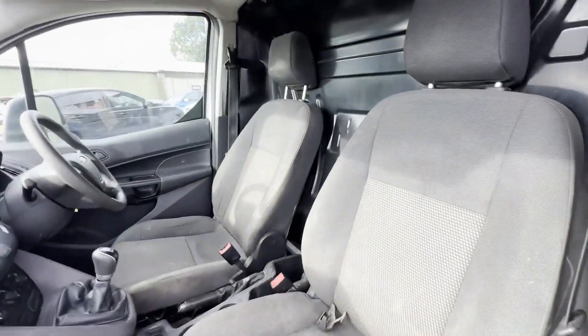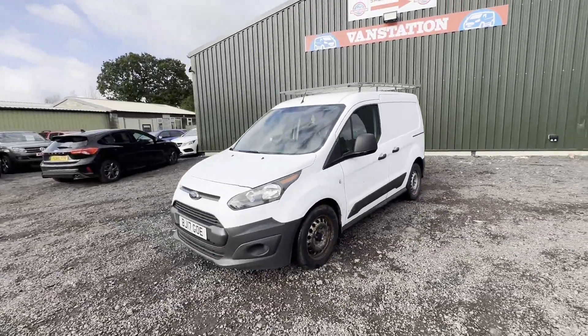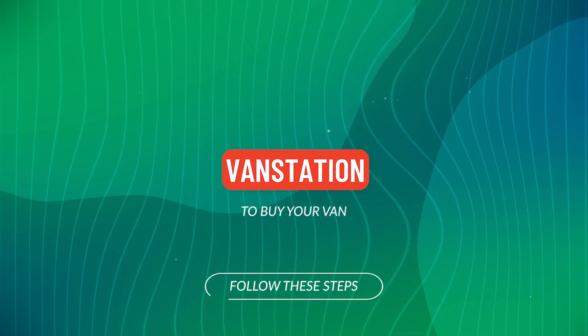Ford Transit Connect with a roof rack. Features: two former keepers, Euro 6 status, HPI clear. CAP retail: £6,095. Click the link in the description for pictures and more info.